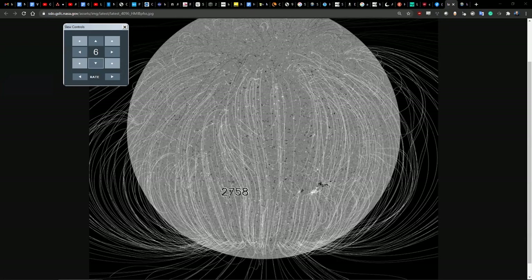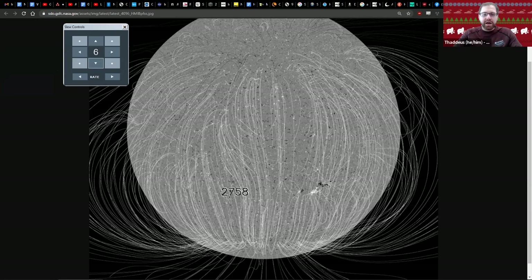Our next question comes from Mary. Mary's wondering if there are sunspot seasons like you would have with hurricane season. I would answer yes, but on a longer 11-year cycle — not every year, but every 11 years, starting from what we call solar minimum, where we have almost no sunspots, all the way to solar maximum, where we have a ton of sunspots. That's the real sunspot cycle — similar in many ways to hurricane season, where we know with some predictability we're going to get a more intense time.